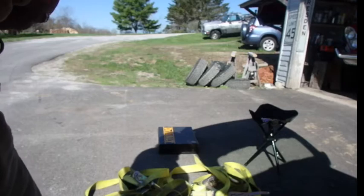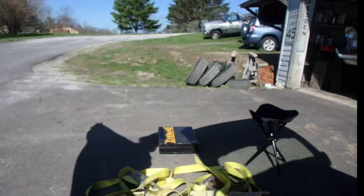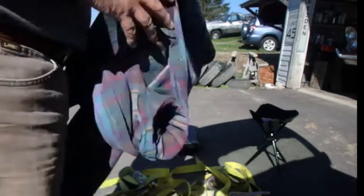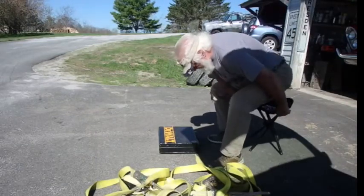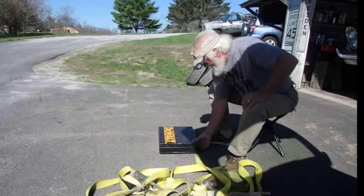Now you're gonna get the joyous experience of watching me roll up all these straps and put them away for our next big adventure. Oh look at me, I found an almost shady spot here. It's working. It's lovely.